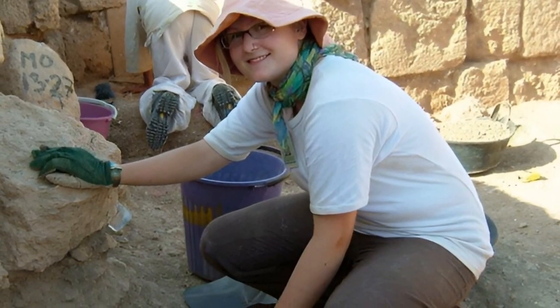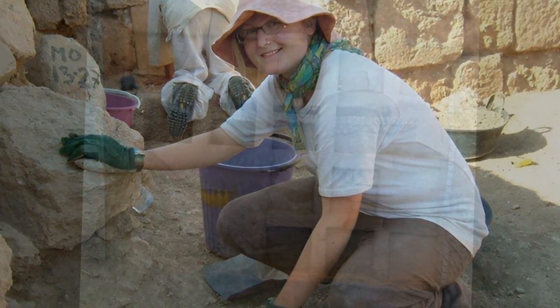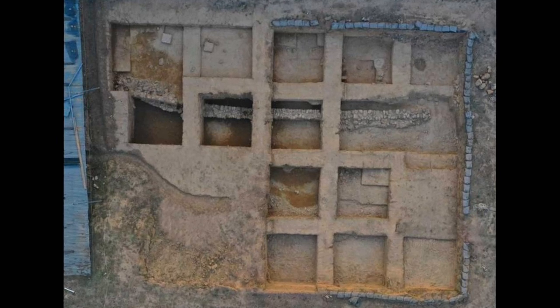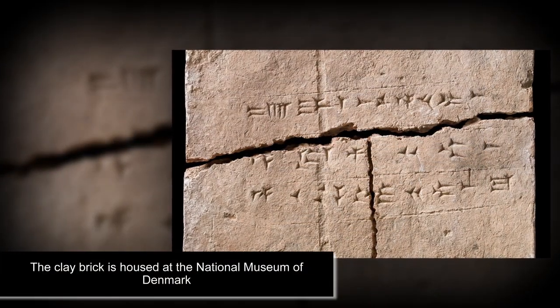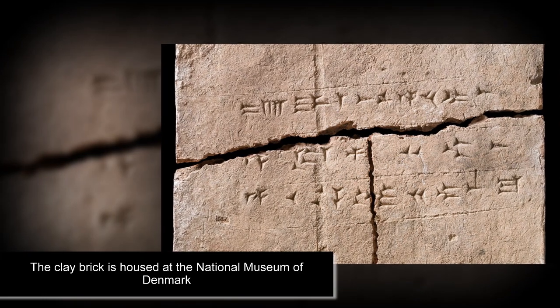Clay materials are nearly always present at archaeological sites from different eras around the world, making them a potentially rich source of further DNA studies. First author Dr. Sophie Lund Rasmussen of the University of Oxford said the team were absolutely thrilled by the findings and the potential for future discoveries.